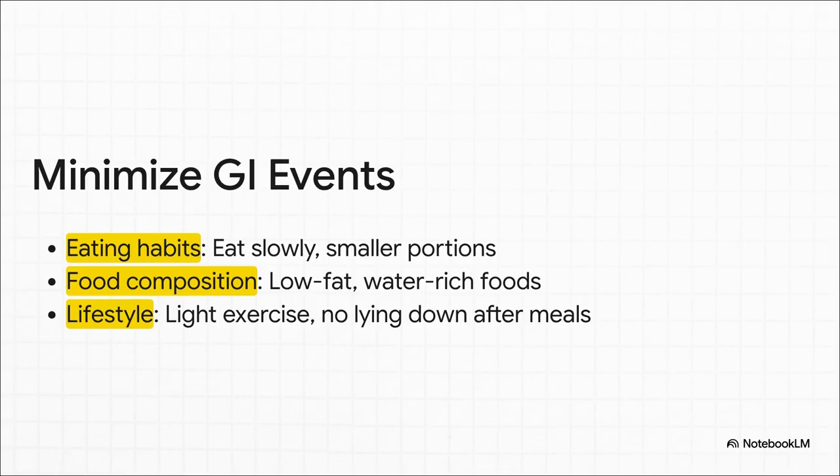Proactive counseling is everything. Setting patients up with simple tips — like eating smaller, low-fat meals, slowing down, and not lying down right after eating — can really help manage any transient nausea, especially during that initial titration period.